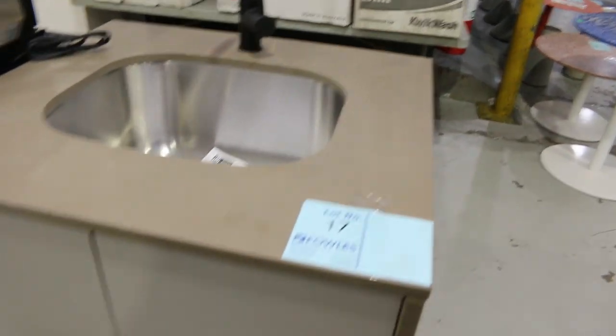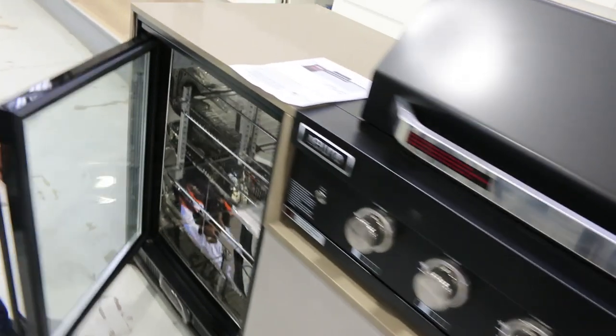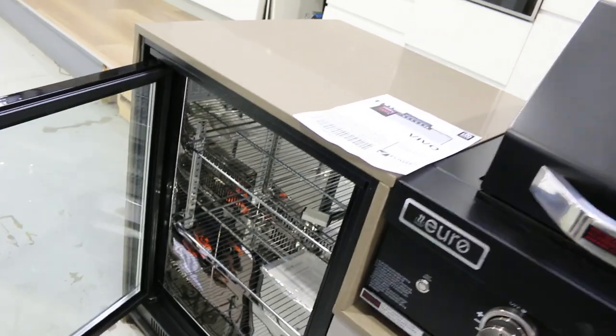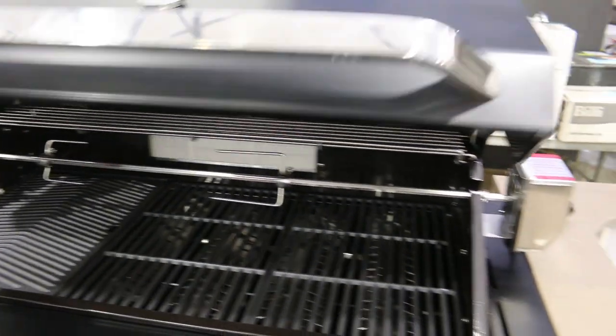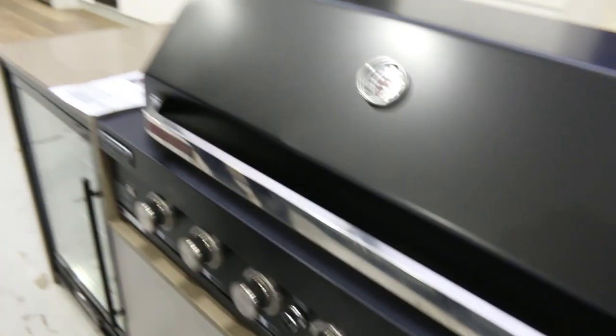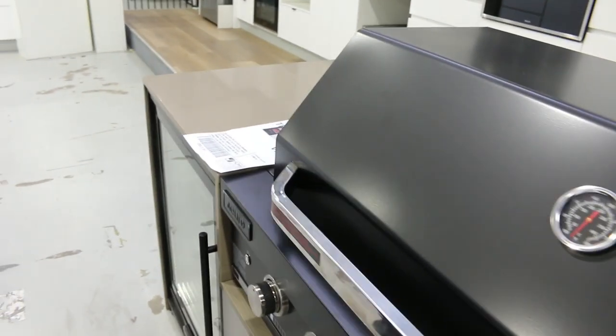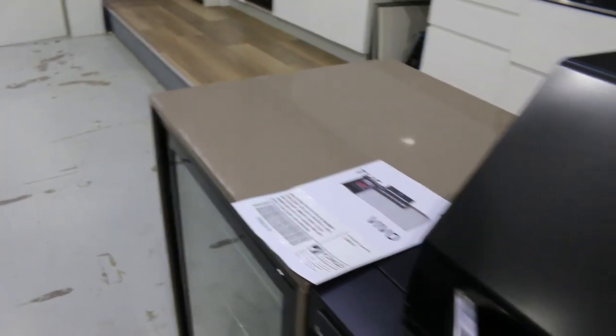I thought I'd start here — this has just come in and it's absolutely sensational. It is a beautiful big outdoor kitchen, complete with the beverage fridge, the matte black barbecue from Euro, and also the sink and tap with stone tops. I reckon they're going to be around that $4,500 mark, which is about a third — maybe even a bit less — than what they are currently in the shops.